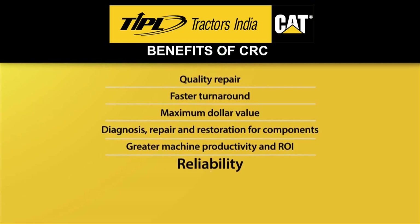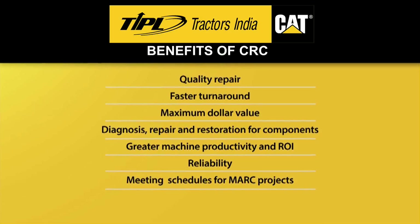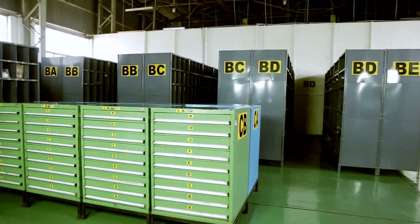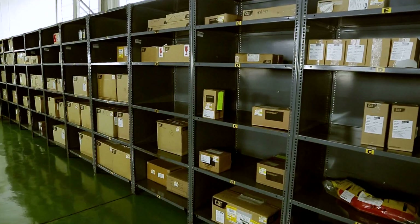Reliability. Helping meet component rebuild schedules for major projects. Our CRC facility also has a large parts warehouse, which supports the operation by making parts readily available.